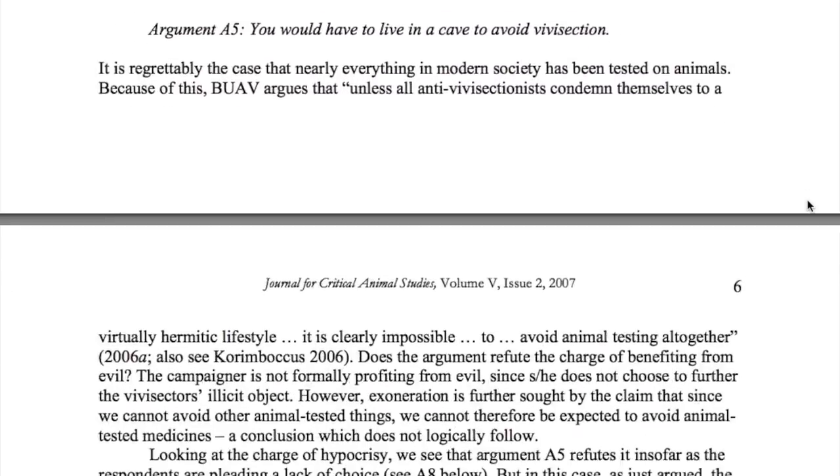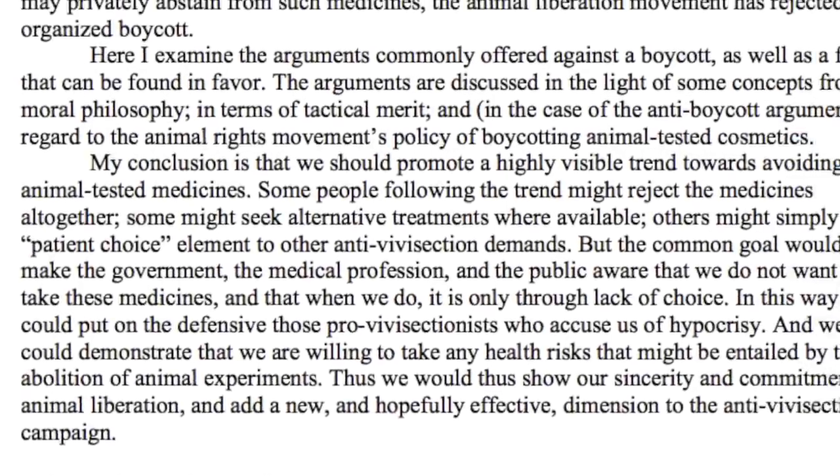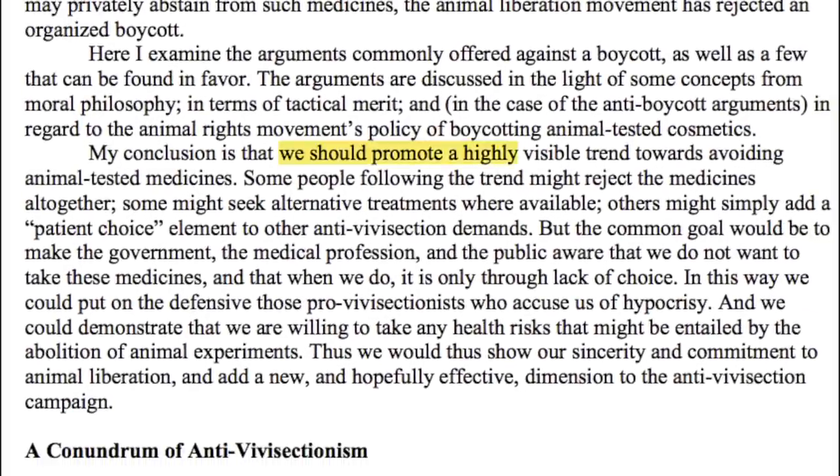I have a link to it and various other articles in the blog post linked in the video description. Dr. Perlow's conclusion is that we should promote a highly visible trend towards avoiding animal tested medications. Some people following the trend might reject the medicines altogether.